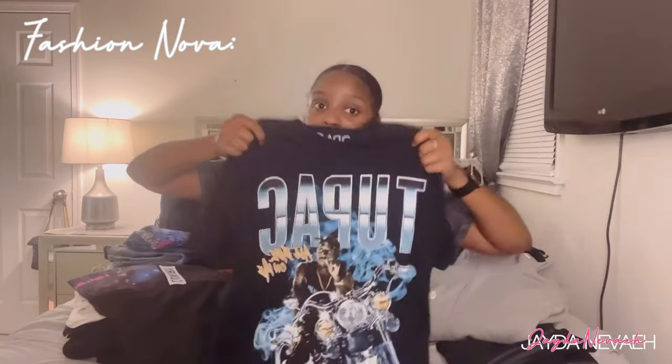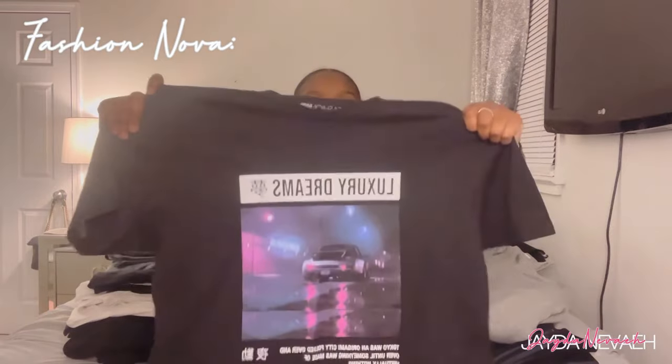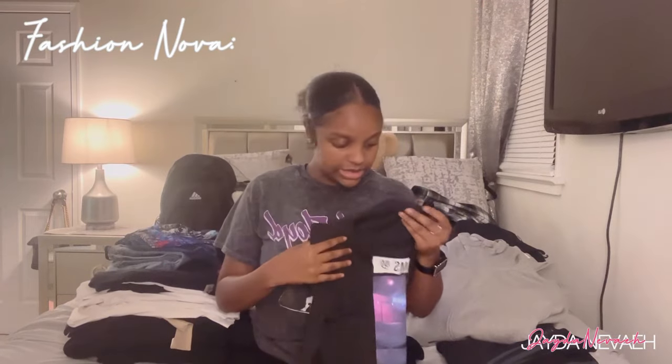My mom accidentally ordered this one, but it's cool — she liked it a lot. I didn't even know I was getting this, she just ordered it for me. This is the Two-Part Motorcycle Tee — it's black, in a size medium. The tag says large because they ran out of medium, but this is the medium. Then I got another graphic tee — it's called the Dream Tunic Top. That's a cute top, also in a size medium.